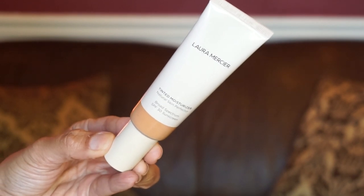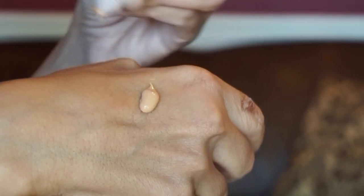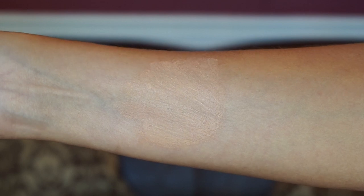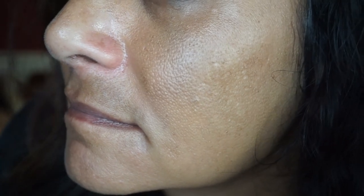Another foundation fail was the Laura Mercier Tinted Moisturizer Natural Skin Perfector with SPF 30 — so another one with SPF 30. The color was really nice, I believe it's 4W1 Tawny, described as olive warm. I got this wanting something for everyday errands, just to even out my skin tone since it has very sheer coverage. I did like it in the beginning, but then I started breaking out after wearing it, and it was also settling in my pores giving me those white dots. So I'll be returning this one too.